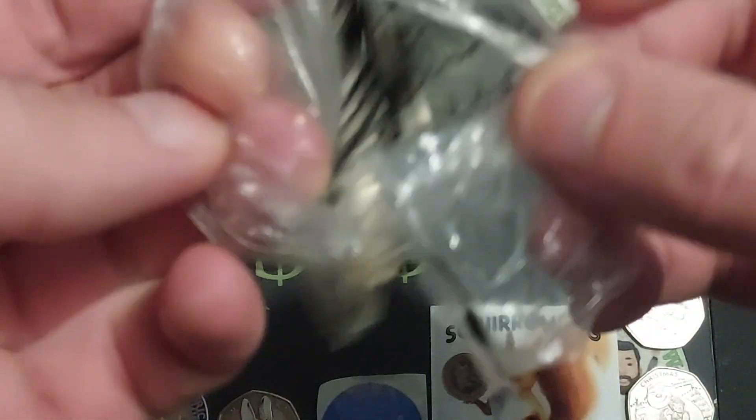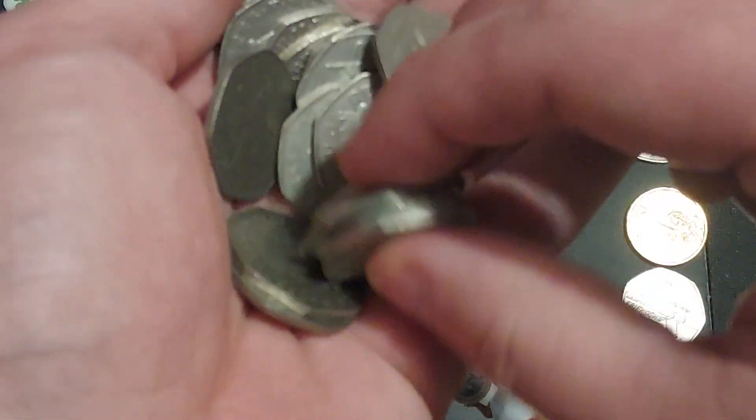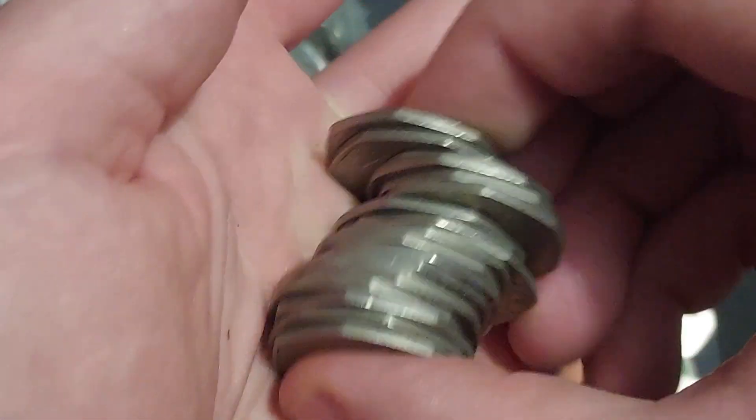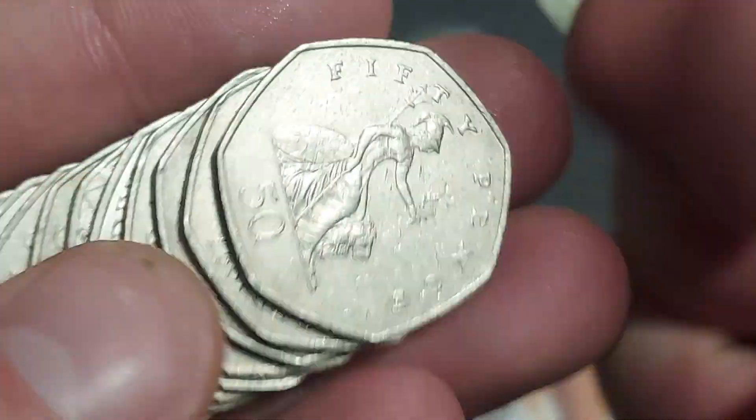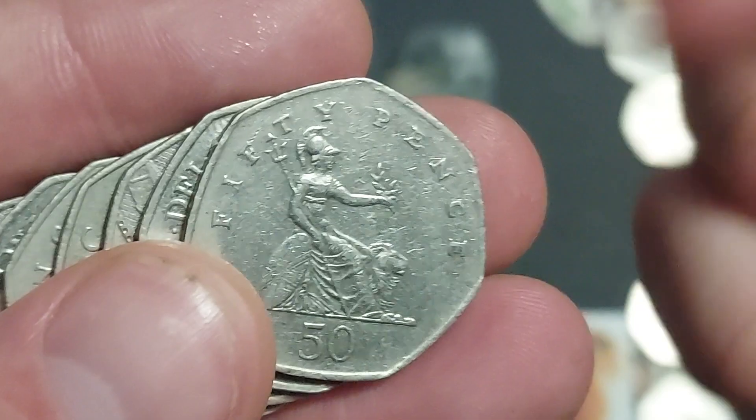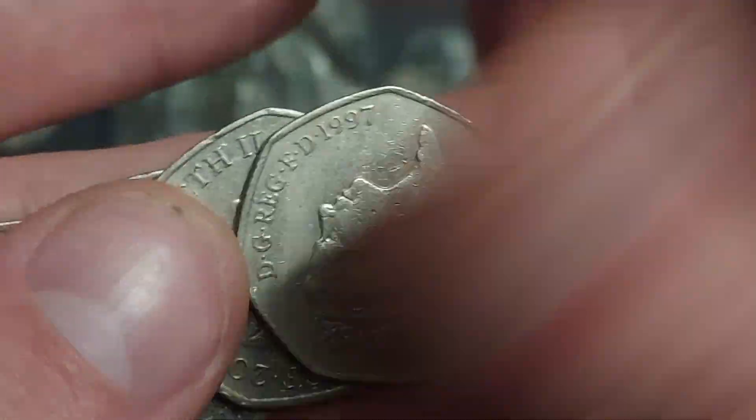Hi guys, Dan's Dollars here. A very good evening to you all, I hope you're all well. Here we go, we are back with another coin hunt on the channel. We're going to be looking through 50 pounds of 50p coins — five bags in total — and fingers crossed we can keep those commemorative coin finds going.